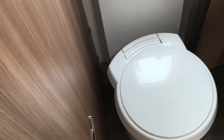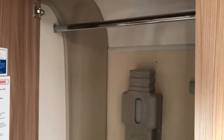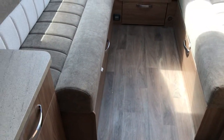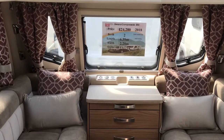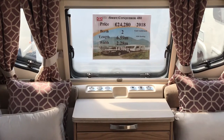Thetford flushable toilet, and then rather than just one big wardrobe, we've got loads of shelves and a big wide closed hanging rail. Lovely bathroom, super kitchen — a nice Swift Conqueror 480, two berth, new 2018, with a maximum weight of 1430 kilos.